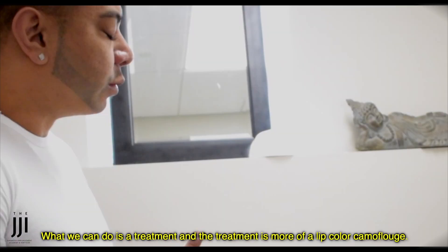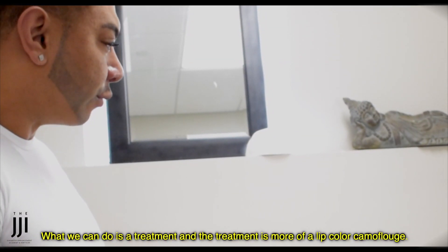And that's when I came here. What we can do is a treatment — a lip color camouflage treatment.